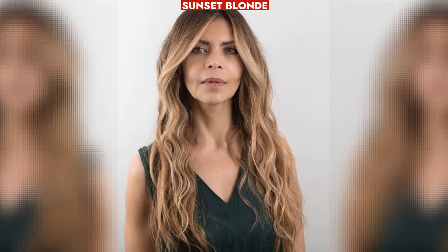Sunset Blonde — Jennifer Aniston's beachy brown-blonde with golden flex — is perfect for warm, bright complexions.